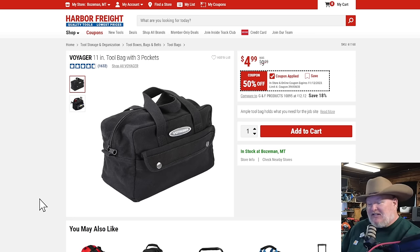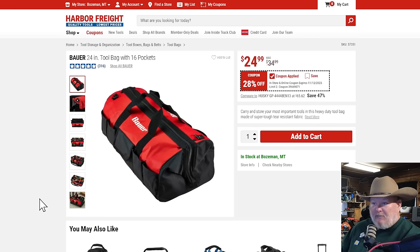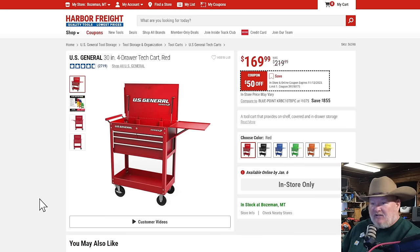The Voyager 11-inch tool bag — nice little bag, kind of reminds me of those World War II surplus bags you see. $5, 50% off. Great, lots of uses for it. If you need a bigger bag, the Bauer 24-inch bag with nice pockets is 28% off at $25. I like the four-drawer storage cart over the five-drawer — I don't like the one big drawer; I think it's more usable and at $170 it's cheaper too. The question is, are you willing to pay that much more for one drawer?